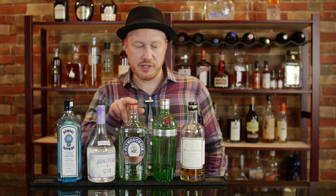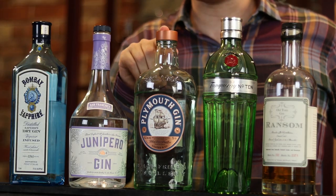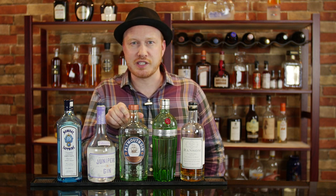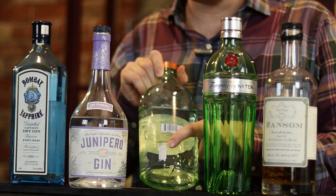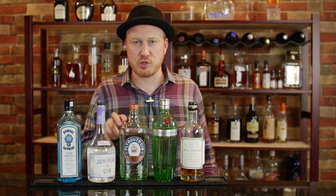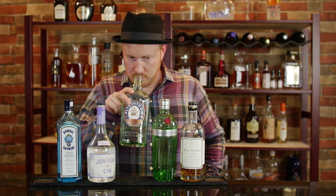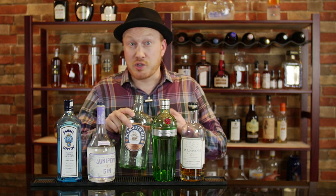And here you have Plymouth Gin. This is by far the oldest of the bunch — you can think of this as the great-grandfather of gins. This is produced by Blackfriars Distillery and the company has been around since 1793, but their history actually dates back even further to an old monastery that's been around since the 15th century. One thing I did want to show you which not everybody notices is this monk on the back, and this is a clear testament to their heritage. This is 41.2% alcohol by volume, so not quite as strong as some of the other ones here. And of course you get the usual juniper, as well as some cardamom.